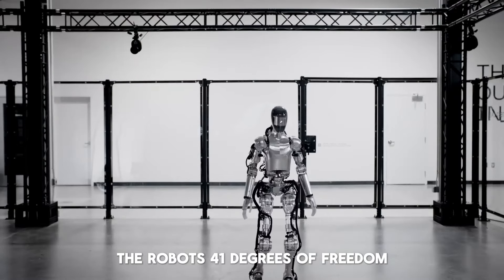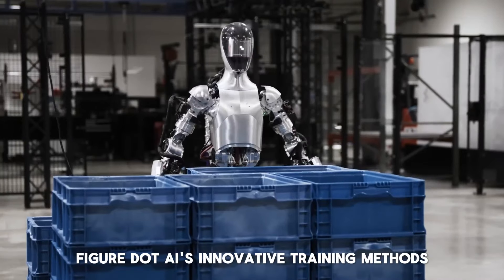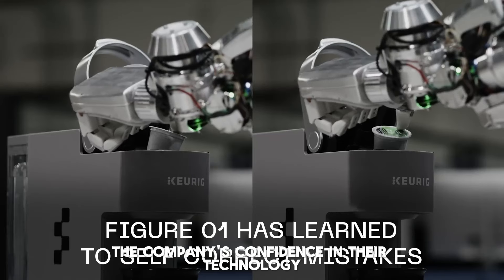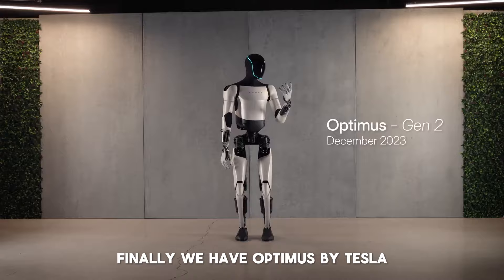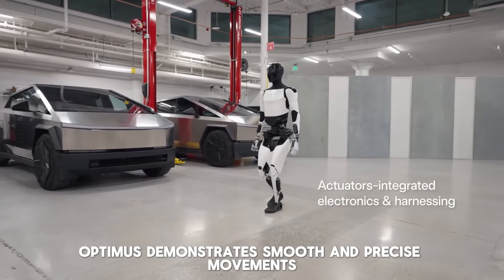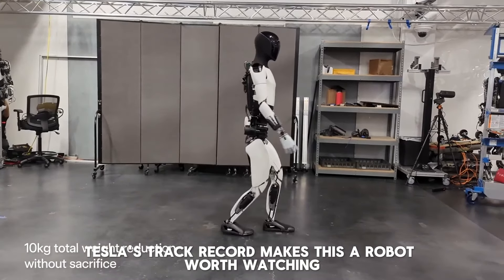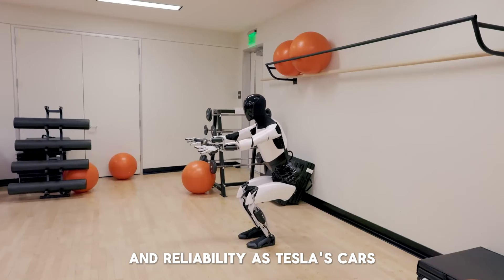Number 4: PX5 by Xpeng. The PX5 from Xpeng is another exciting addition. Capable of maintaining balance and navigating various terrains, this robot can even play soccer and ride a Segway. Set to release next year, PX5 is still undergoing extensive testing. PX5's ability to maintain balance and navigate challenging terrains showcases advanced robotics engineering. Its dynamic capabilities, such as playing soccer and riding a Segway, demonstrate its potential for entertainment and practical applications. Xpeng's commitment to rigorous testing ensures the robot will be reliable and effective upon release.